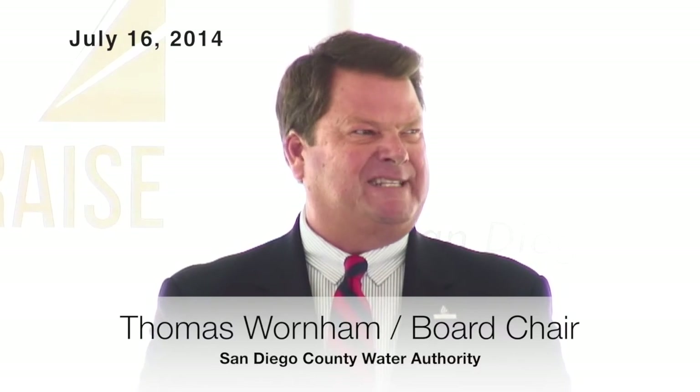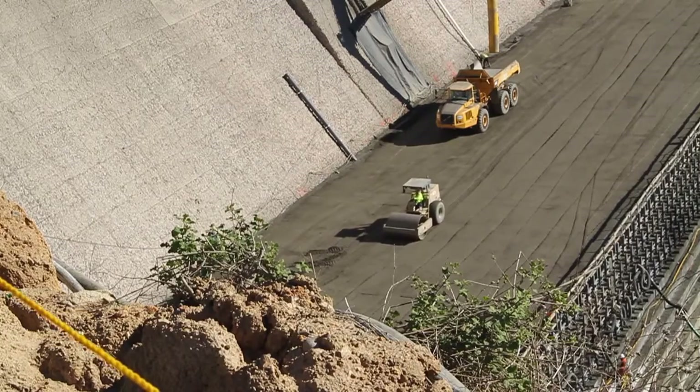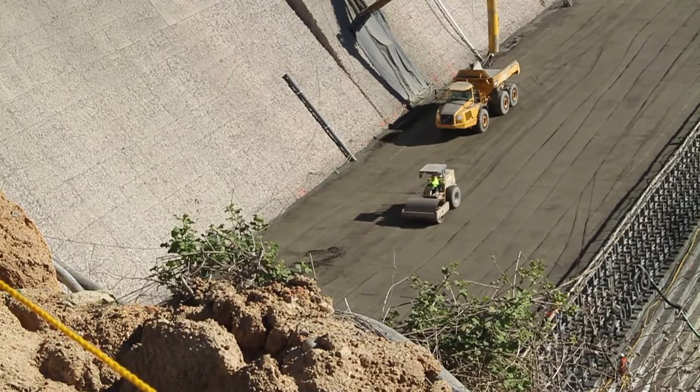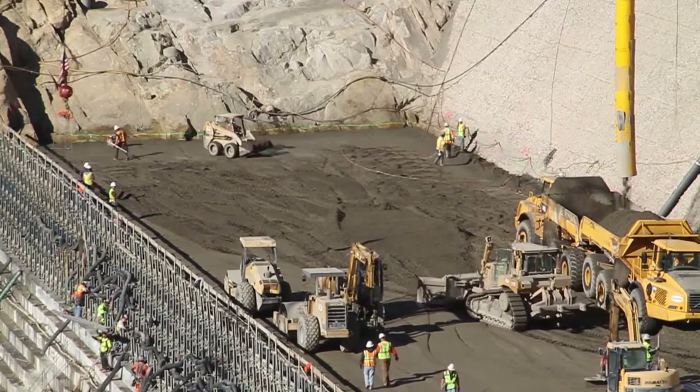To all those who say our region cannot build big things, I hope you will remember this day and this dam. The San Vicente Dam Raise is the largest dam raise in the nation, and the largest in the world using a construction technique called roller-compacted concrete, an ultra-strong concrete fashioned to match the strength of the original structure.